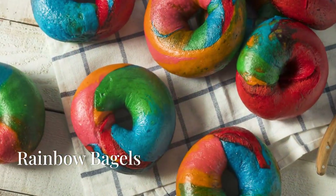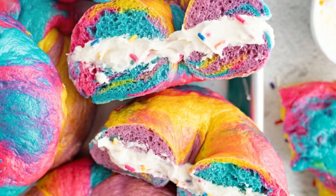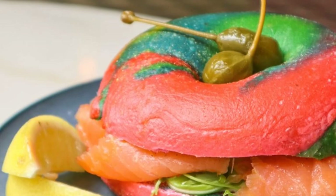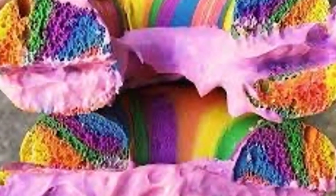Moving on to rainbow bagels. These bagels are a playful twist on the classic. Dough swirled with beetroot, spinach, turmeric, and paprika, baked into a vibrant rainbow interior. Top them with cream cheese, smoked salmon, or anything your heart desires. Breakfast just got a lot more colorful.